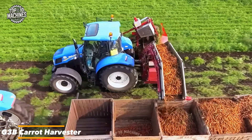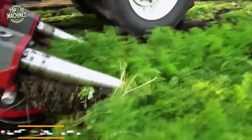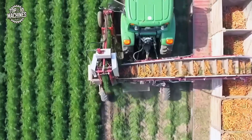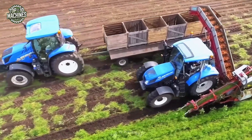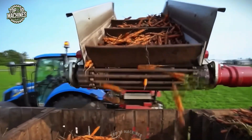For large-scale carrot farms and commercial growers, the G3B carrot harvester by Universo is a top-tier solution built for speed and precision. It starts by trimming off the foliage with a specialized cutting head, then uses gentle picking belts to lift the carrots cleanly from the soil. Once harvested, the carrots pass through a series of cleaning rollers that remove dirt and debris.